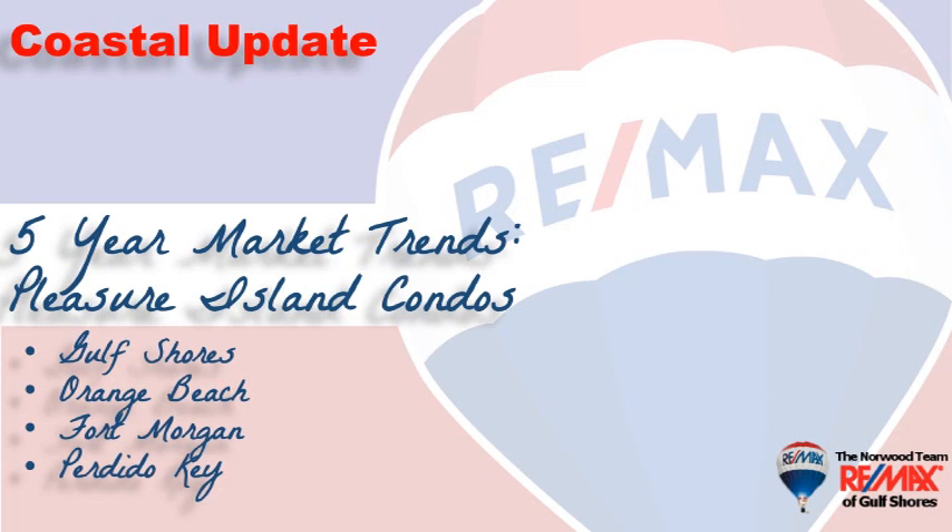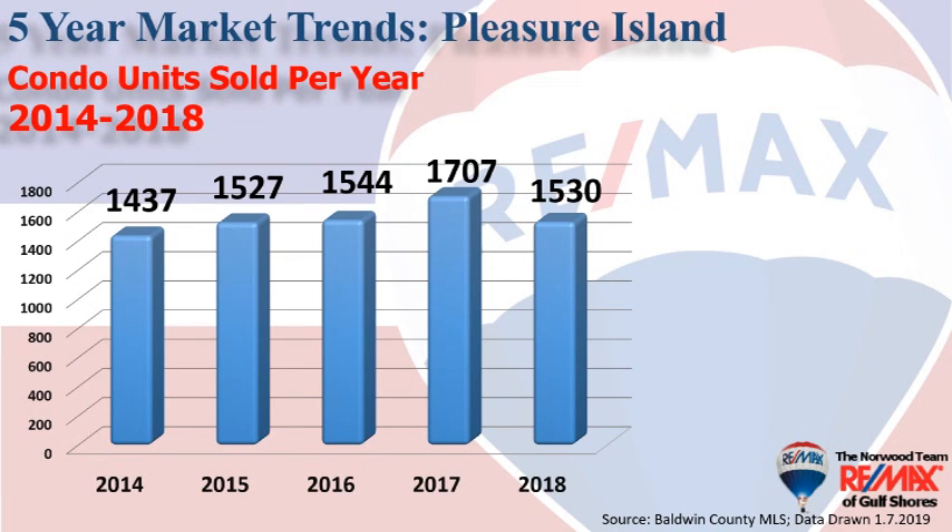Let's take a look at the last five years in review. In 2014 we had just less than 1,450 sales, and it rose steadily to 2017 and saw a slight correction in total volume to 1,530 condominiums that sold in 2018 in our beautiful area.